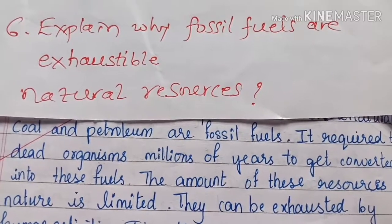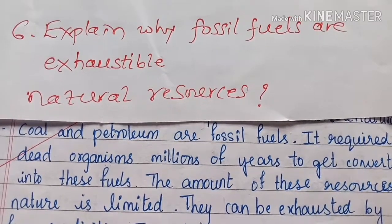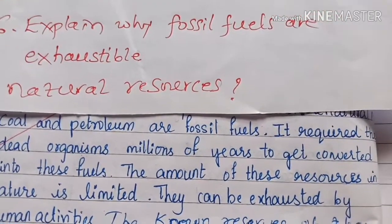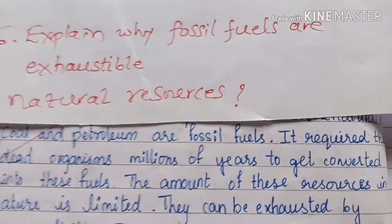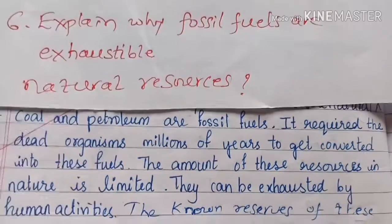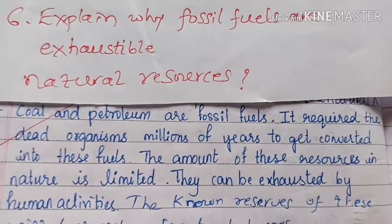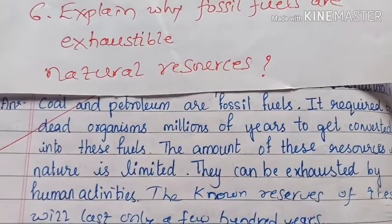Explain why fossil fuels are exhaustible natural resources. Coal and petroleum are fossil fuels. It required dead organisms millions of years to get converted into these fuels. The amount of these resources in nature is limited. They can be exhausted by human activities. The known reserves of these will last only a few hundred years.